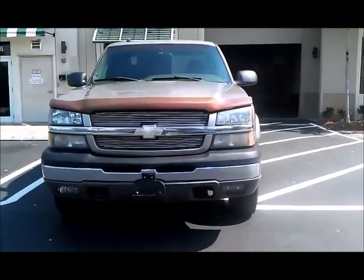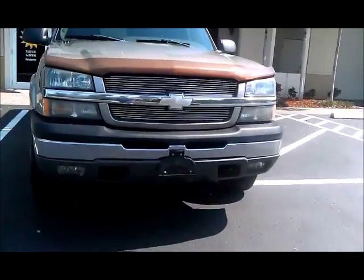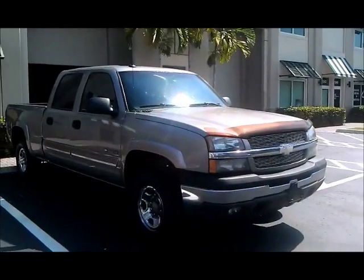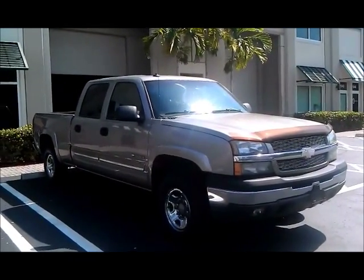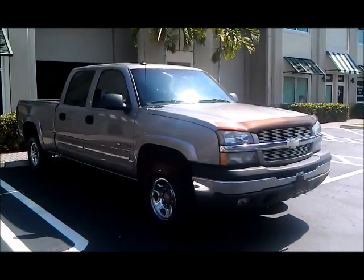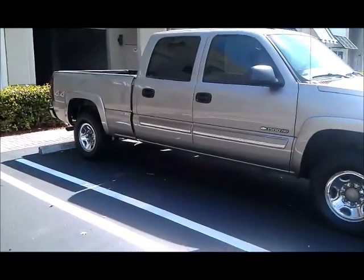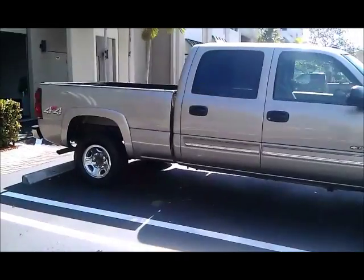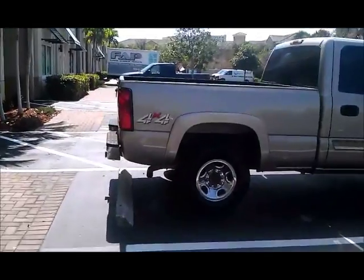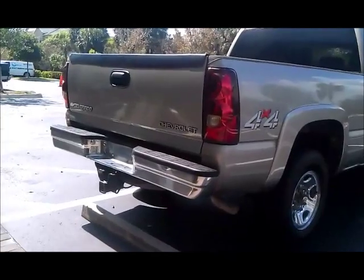There's a nice bug deflector on the front, chrome bumper, fog lights — they're in good shape, all the lenses are in good shape. The paint's got a great shine to it. Normally in Florida you get a little bit of sun fade, but this truck was really well taken care of. You'll see as we continue to walk around, and once you see the interior and hear how it runs, this is the truck for you.